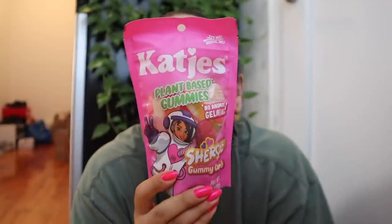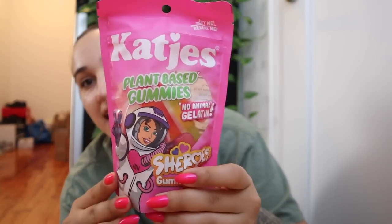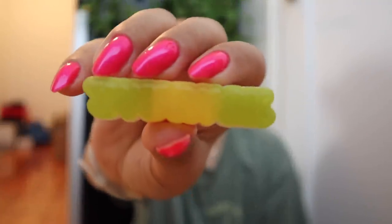I got these gummies, and for the life of me I can never figure out how to pronounce this brand — I want to say 'Cat G's' but that doesn't sound right, so it's probably some other language. Anyway, this is a Shiro's one — I don't know what a Shiro tastes like. It says 'Urak' on both the pink one and the green one. It doesn't say the flavors anywhere.